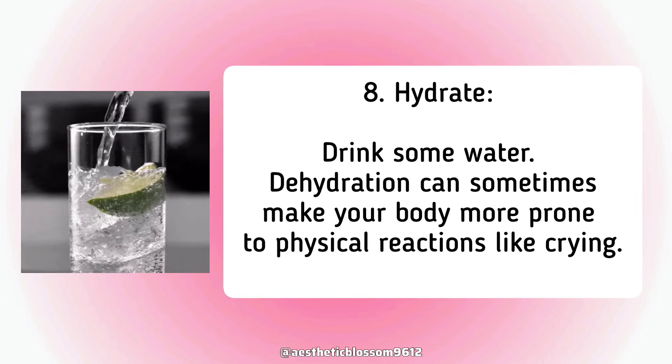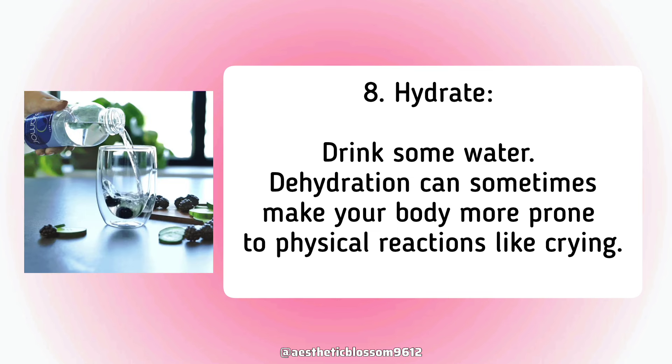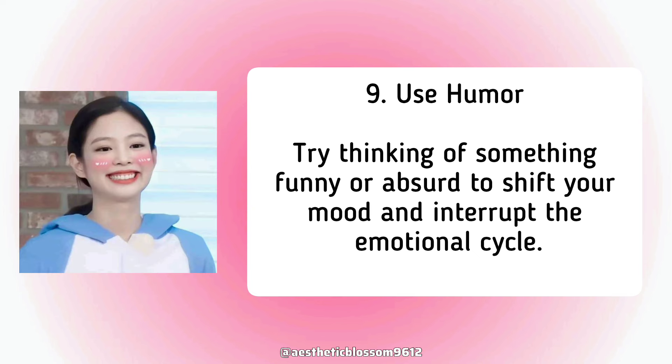Seventh, hydrate. Drink some water, as dehydration can sometimes make your body more prone to physical reactions like crying. Eighth, use humor. Try thinking of something funny or absurd to shift your mood and interrupt the emotional cycle.